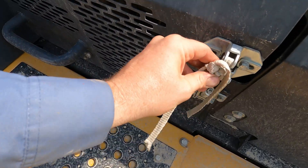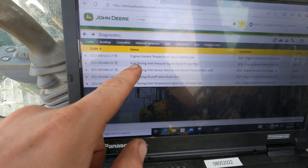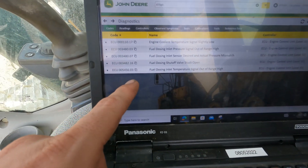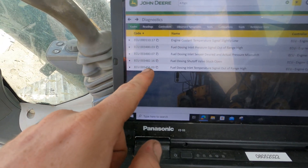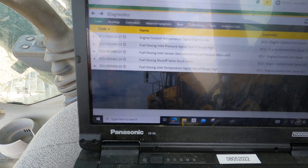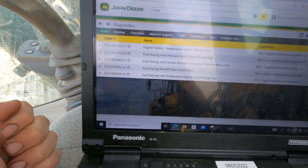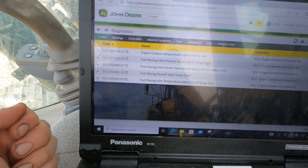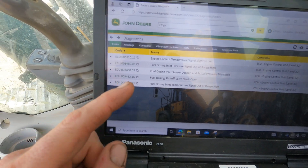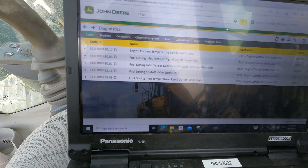This is a 470G excavator — with what appears to be a broken latch. The active codes we have are: 3480.03 fuel dosing inlet pressure signal out of range high, active 5 times; and 5456.03 fuel dosing inlet temperature signal out of range high. There's also a stored fuel dosing shutoff valve stuck open code, a fuel dosing inlet sensor desired and actual pressure mismatch code, and an engine coolant temp code.